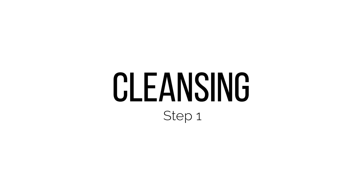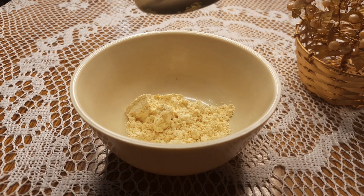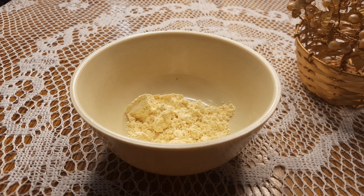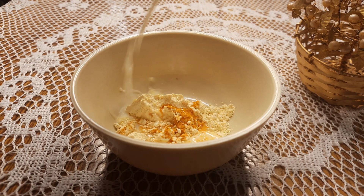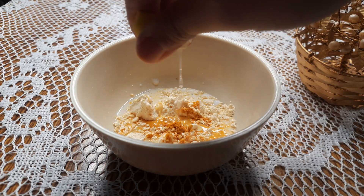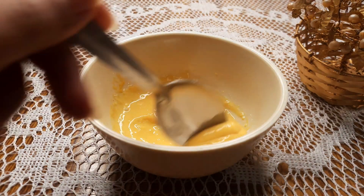For cleansing, you need a basin. I am adding gram flour, then turmeric, then raw milk, then lemon juice. Mix them well and apply on the face.